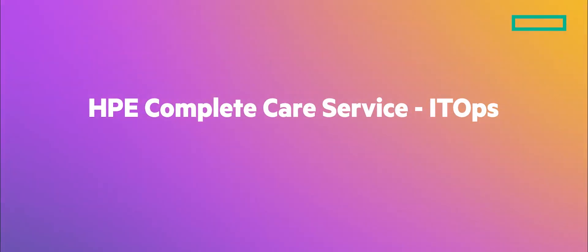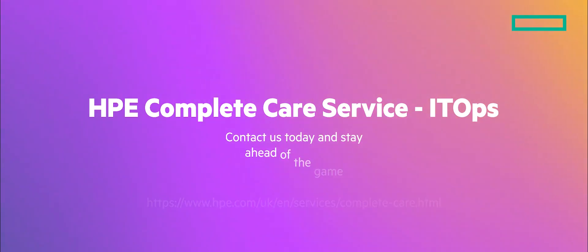When it comes to managing your IT environment, trust HPE Complete Care Service ITOps. Contact us today and stay ahead of the game.